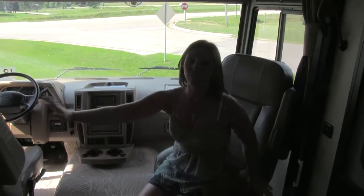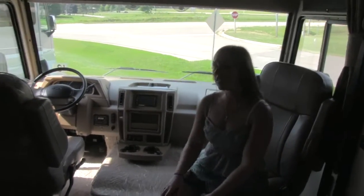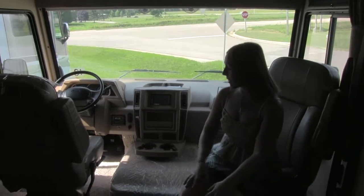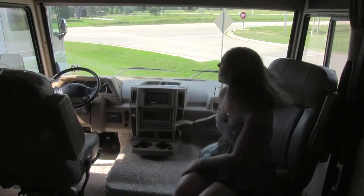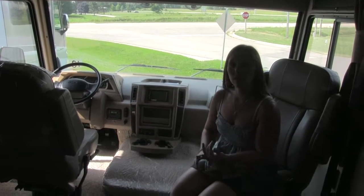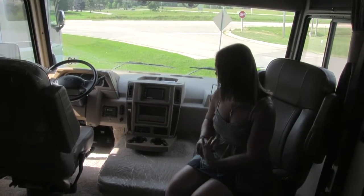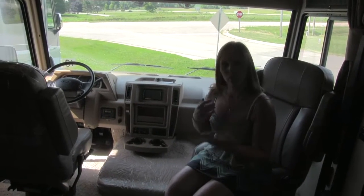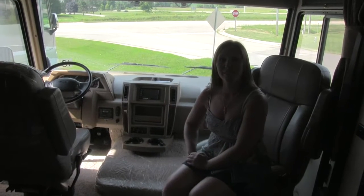Up here in the cab you've got two nice captain style chairs that can swivel around to be used in the family room area or facing the road. You've got your nice little infotainment center with side and rear view cameras as well as your radio controls. You've got a nice large steering wheel. This is just a great unit to take down the road.